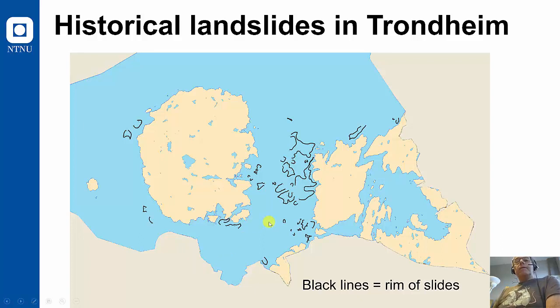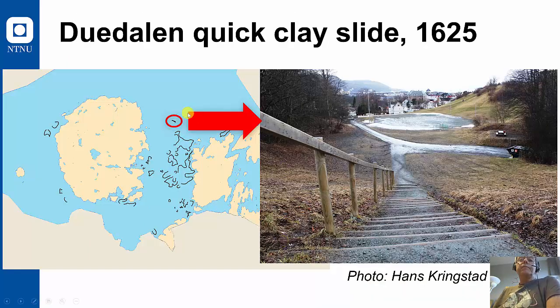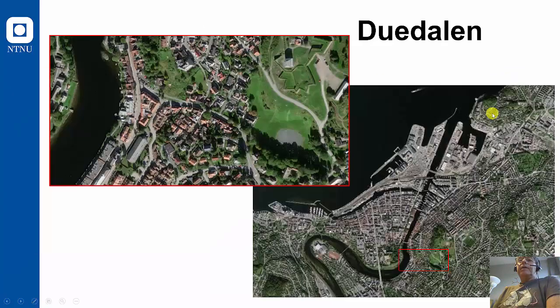So this shows places which were covered by water some 11,000 years ago, and we see the rims of historical quick clay slides. One of these rims is from Duvdal, close to today's river. All the area there slid out into the river, blocking it and causing lots of damage — killing some 20 people. And then when the dam broke, it created also a tsunami, making damages further downstream. That was a short story about quick clay slides in Trondheim.